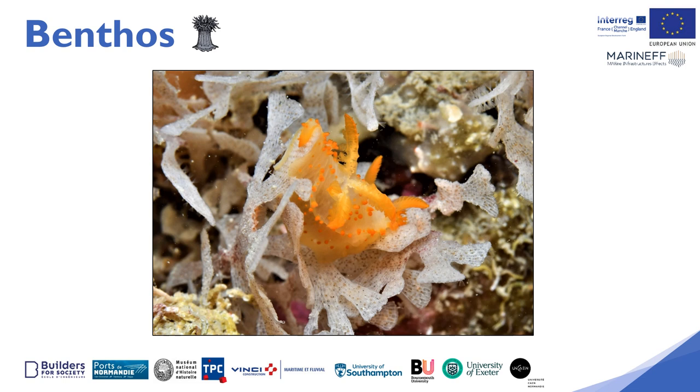The first part of the results will focus on the evolution of the benthic colonization on the boat mooring reefs. Benthic organisms are the fauna and flora living on the seabed in direct contact with the seafloor.